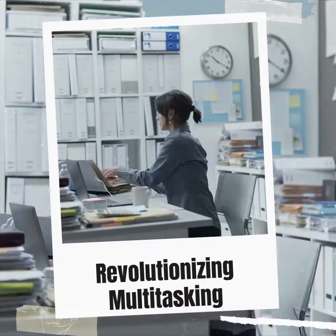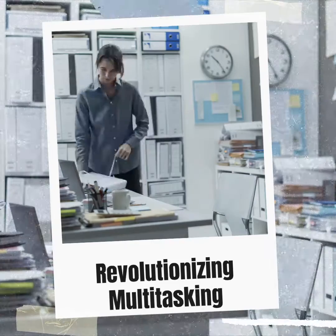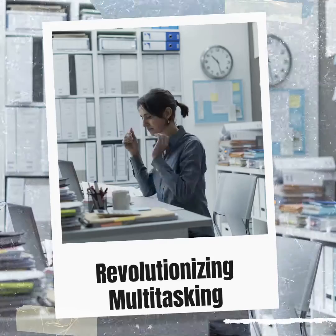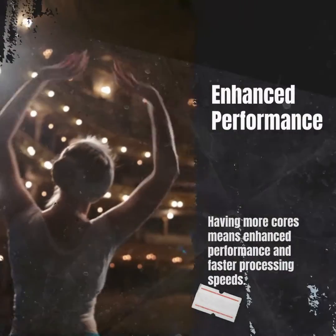With multi-core CPUs, you can say goodbye to lag and slow performance. These processors are designed to handle multiple tasks simultaneously, improving multitasking capabilities and overall performance. More cores translate to faster processing speeds and improved performance.